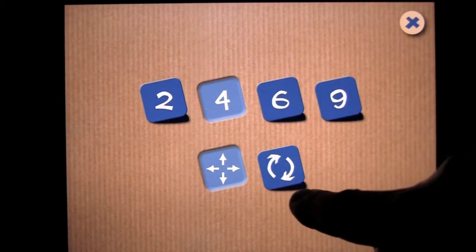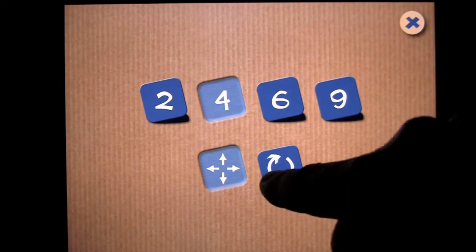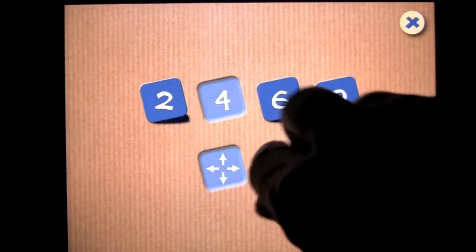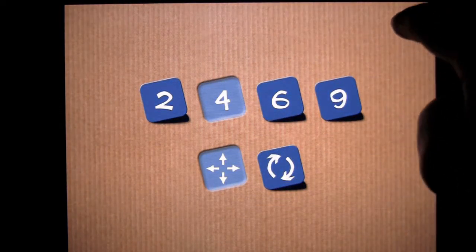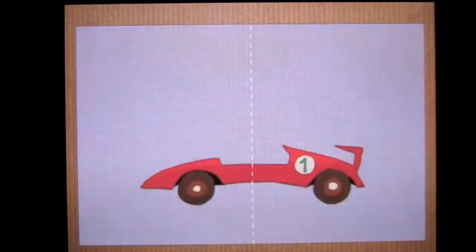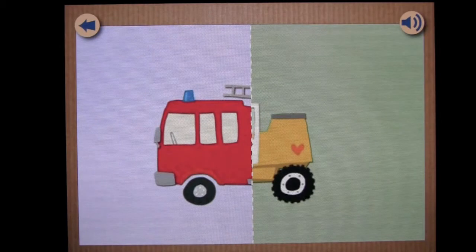You can also change the difficulty a bit if you use the double arrows — what that means is the child will have to turn the puzzle pieces, or will be able to turn the pieces as well during the game. Let's head back out to the next game activity to learn about vehicles, which is the matching activity.